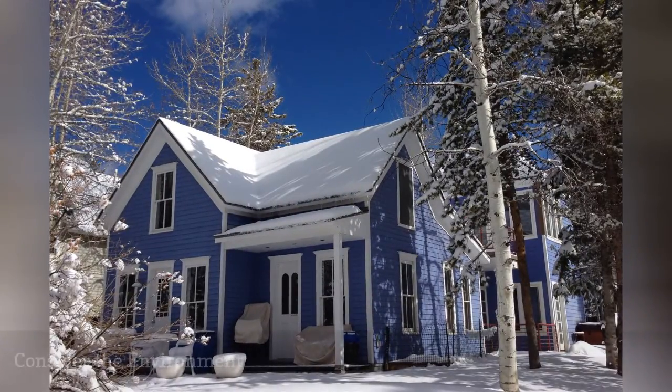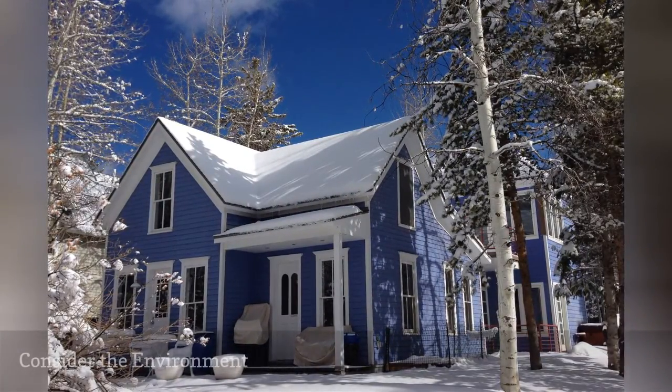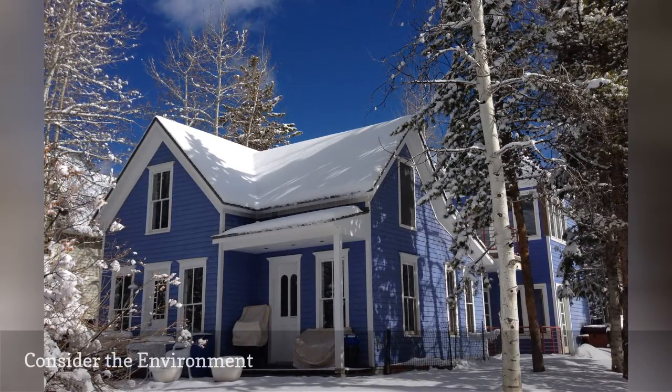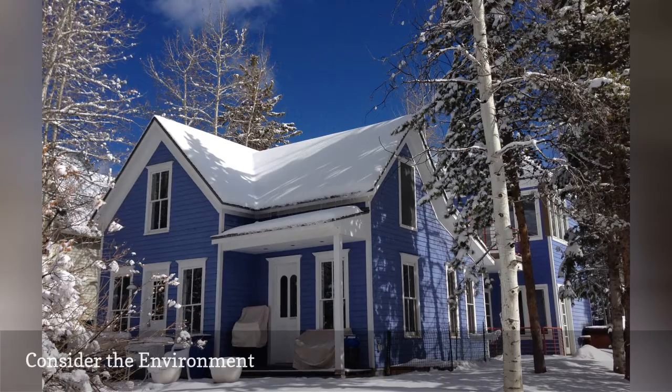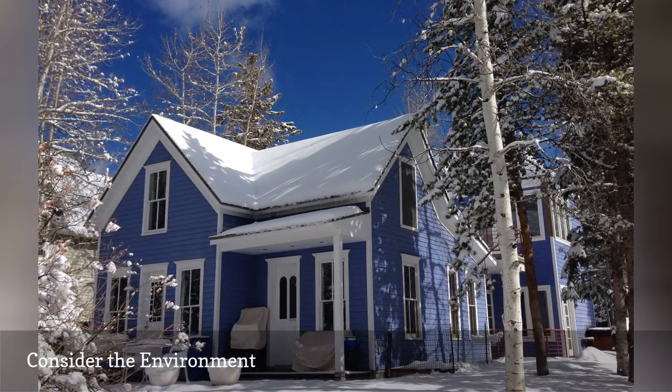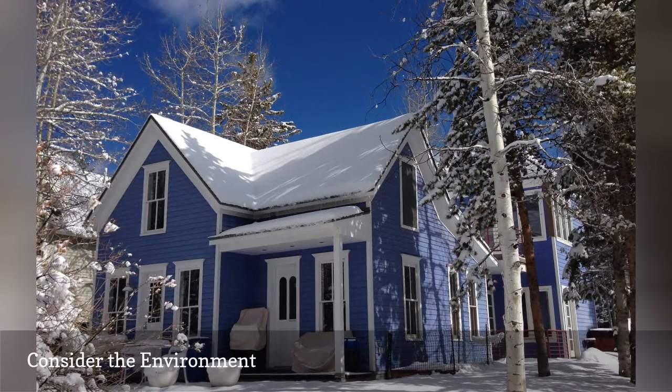The location of your house may affect the colors you choose. At some latitudes, the sunlight and climate are less variable than places farther away from the Earth's equator. In northern environs of the United States and Canada, expect a white coating of snow for several months of the year.